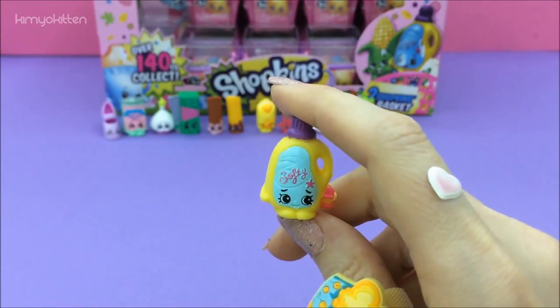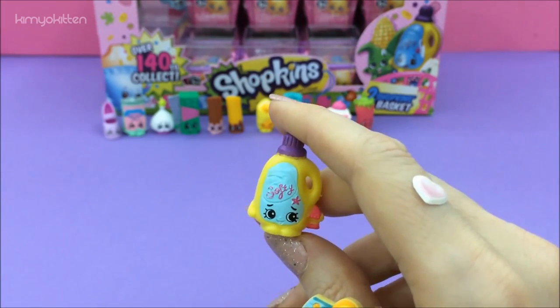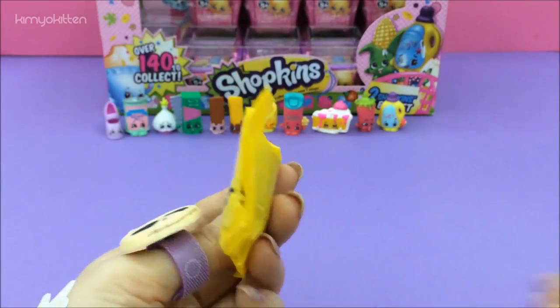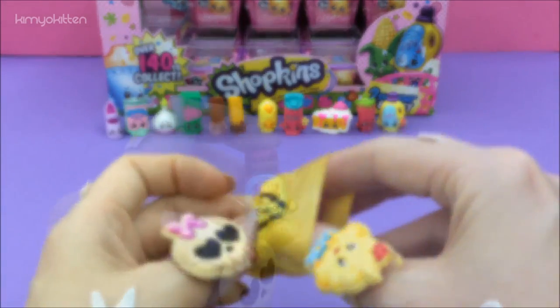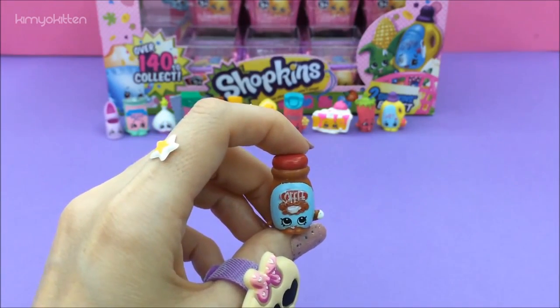And this is Sarah Softener. And we have another rare — here is Toffee Coffee.